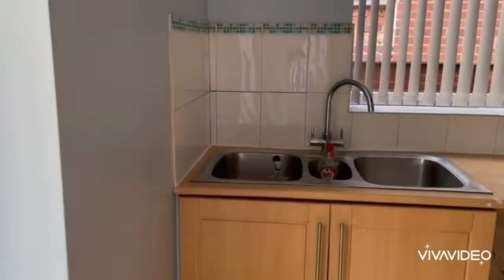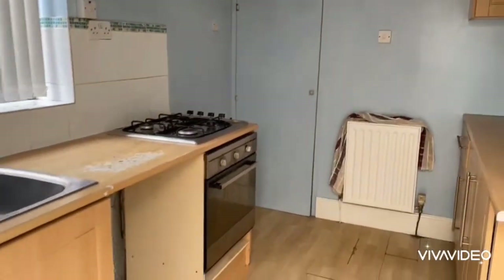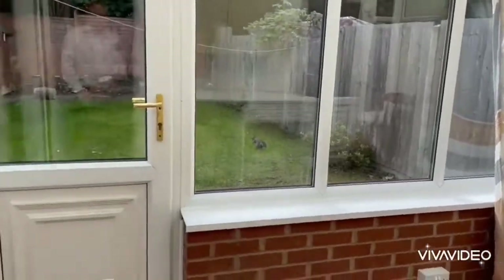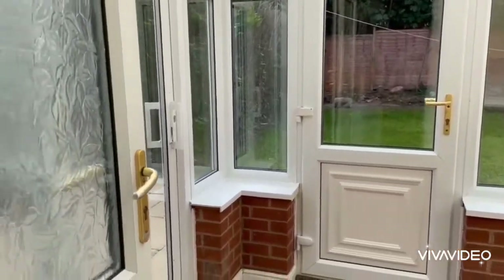Off here we have the kitchen, and a conservatory to the rear which gives access to the front and also to the back.